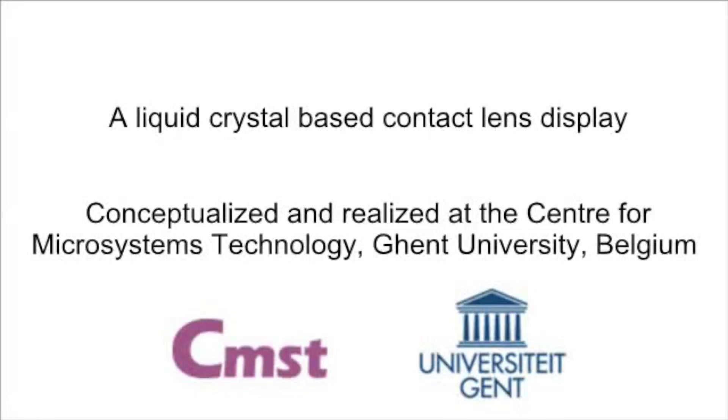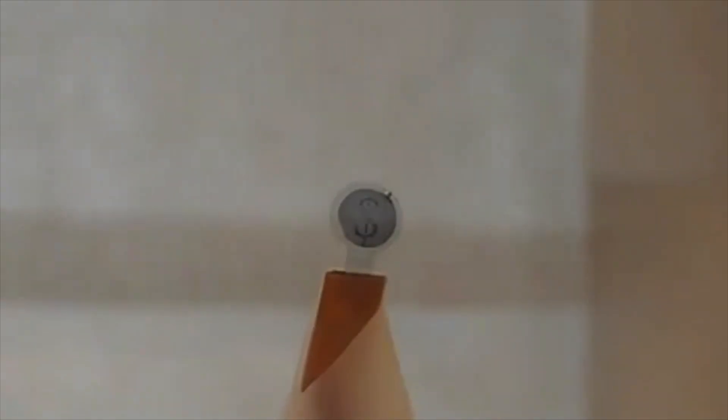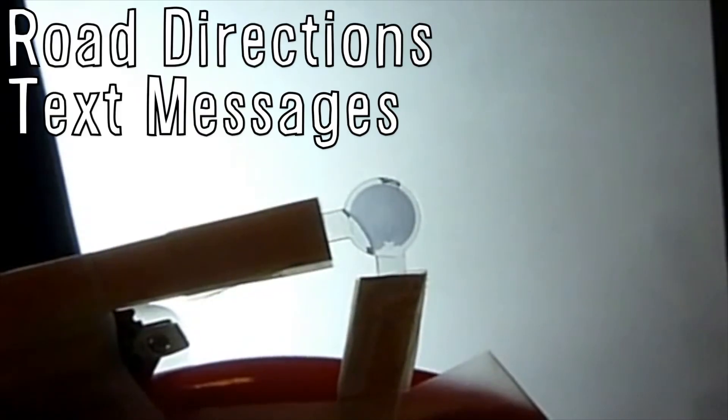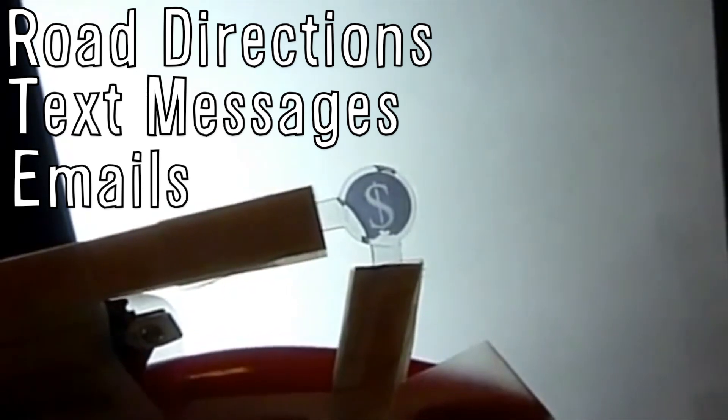Gent University in Belgium has developed a contact lens that displays text. The transparent lens can modulate the transmitted light using LCD technology, and the image is visible to other people, not the wearer. But they are currently researching ways to display text to the person wearing the lens, and hope to create a way for road directions, text messages, and emails to be on your eyes within five years.